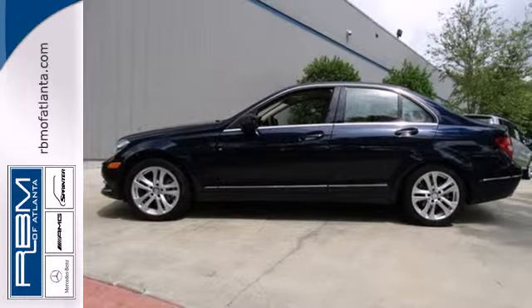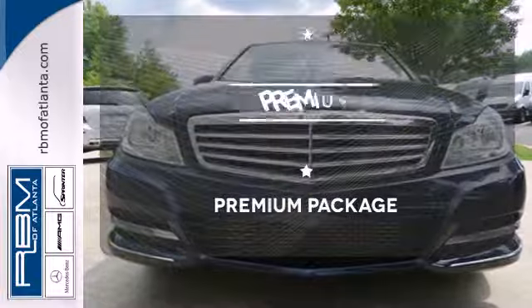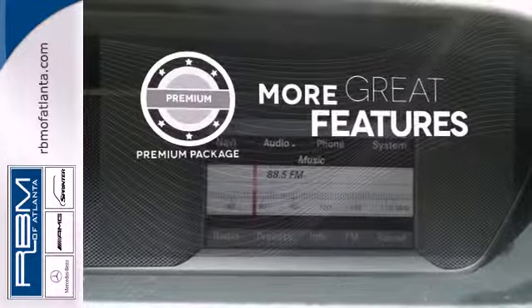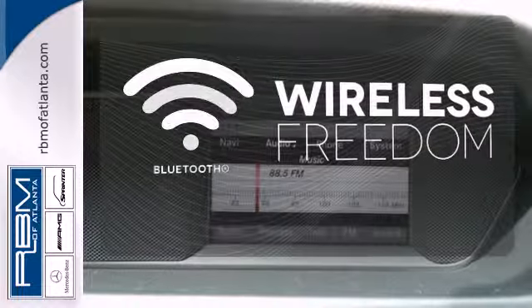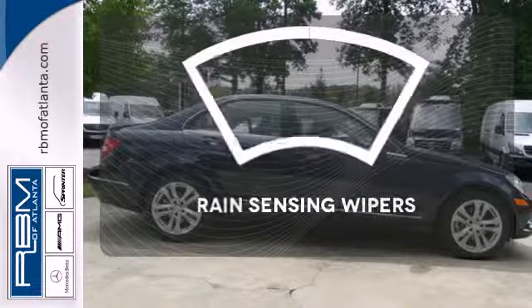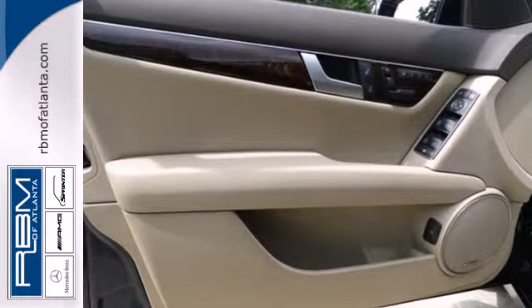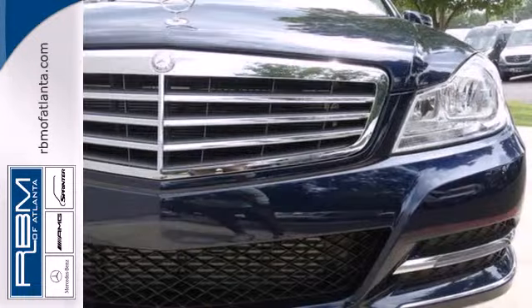Maybe there isn't just one word when you've found the one for you. The premium package gives this vehicle an extra touch of class and luxury. You don't have to put your life on hold when you have Bluetooth. The rain sensing wipers remove rain, snow, or debris automatically. Excitement, elegance, and innovation abound in the C-Class.